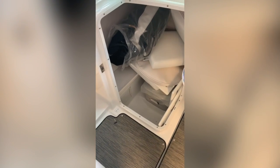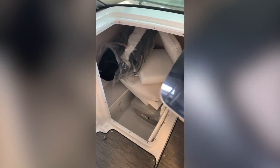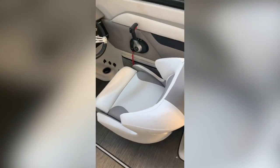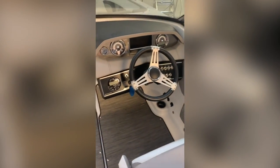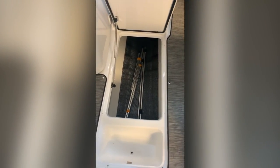You have a nice big head with a porta potty. You'll see in there that you have your bow filler cushions, a table, and your cover. The driver's seat also has a bolster. You have your driver's side console with your gauges and your radio. The center storage here is very deep — you can hold a lot of skis, wake boards, and accessories.